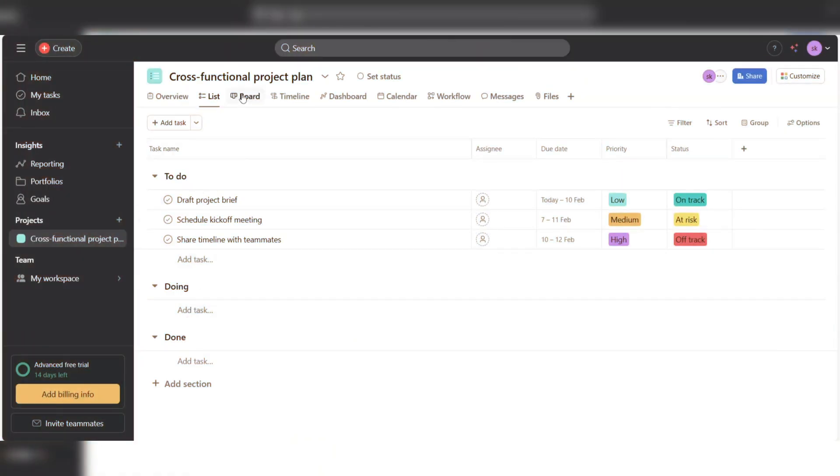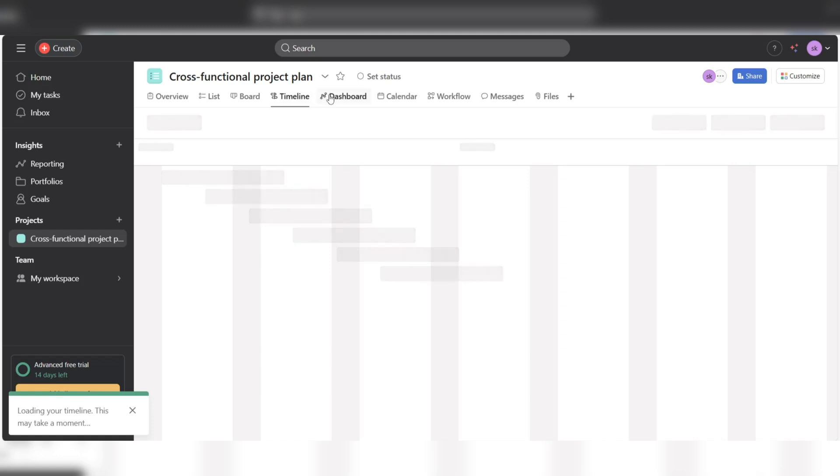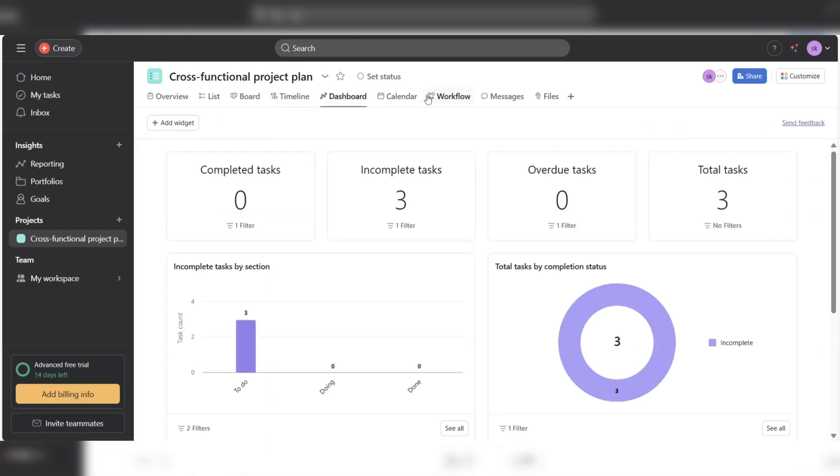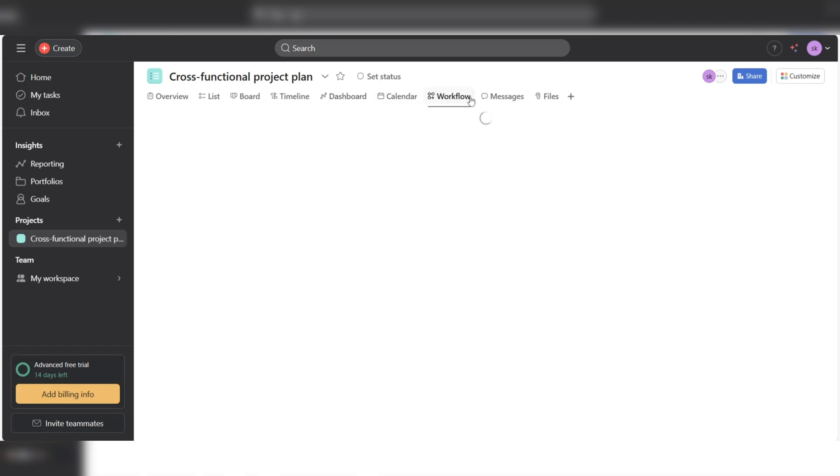Asana takes the concept a step further by providing multiple work views — lists, boards, calendars, and timelines — along with task dependencies and custom fields that allow for more detailed management of sophisticated tasks.